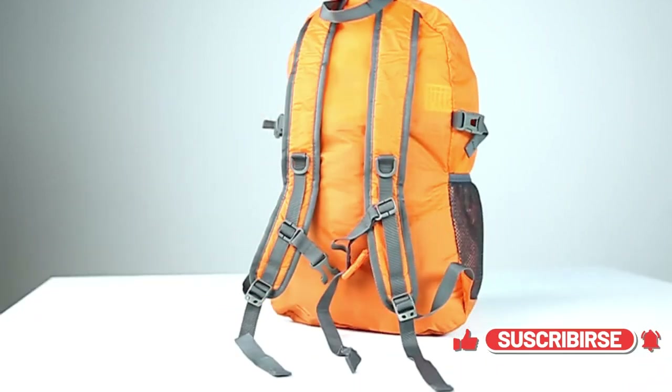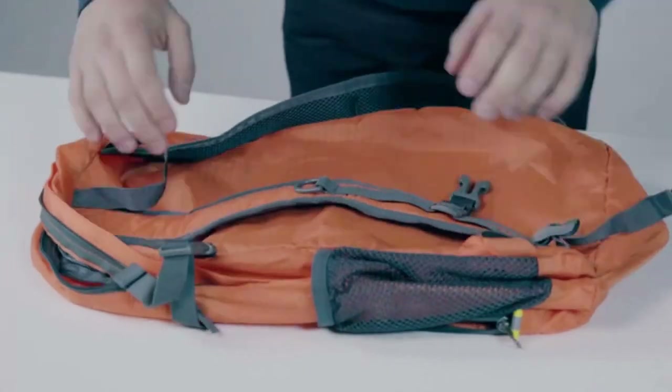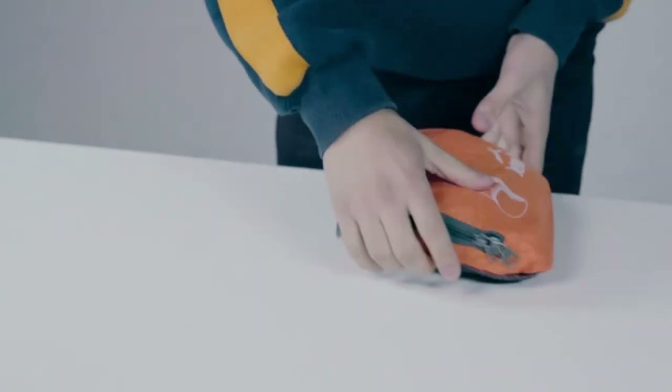There is a cable hole and internal pocket on the side of the foldable backpack, convenient for placing your power bank for charging. In addition, the side buckle can endure low temperatures of minus 40 degrees Celsius.